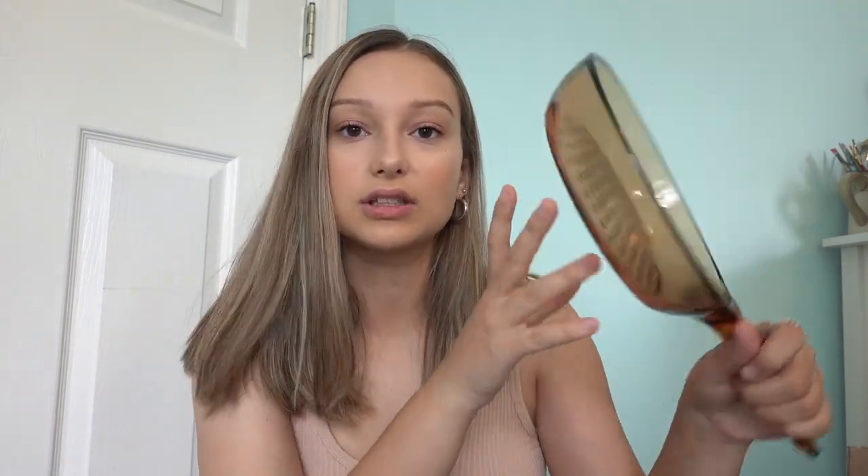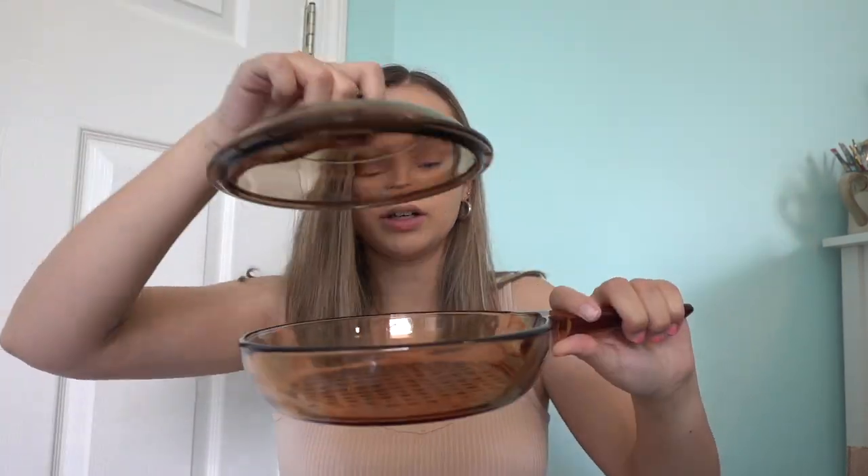I got these off of Facebook Marketplace. I also have another set of Pyrex mixing bowls — those are the actual mixing bowls, and these are the mixing bowls that you can put lids on, which is why I already have the lids. They're just these raspberry colored mixing bowls. This color is just so pretty. Facebook Marketplace is the best place to buy stuff secondhand. I have this 8-inch skillet — this is the Vision cookware, which is really good, and it just has the lid to go on it. I have two saucepans with lids.